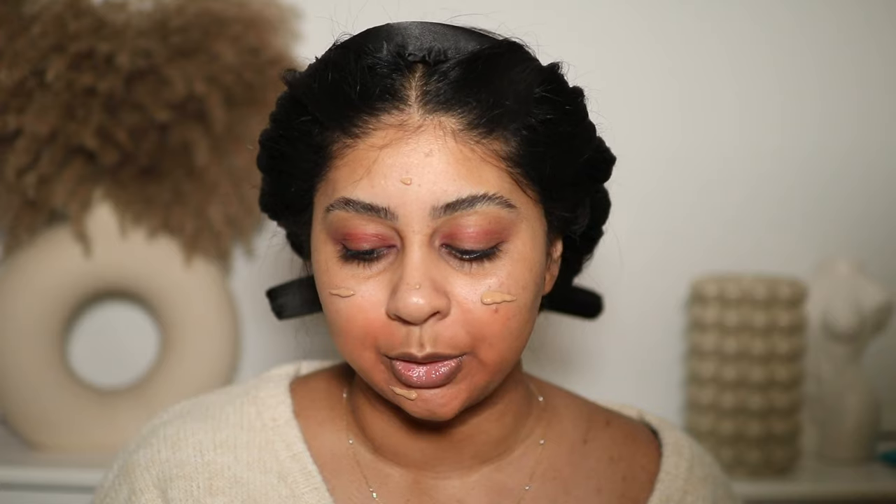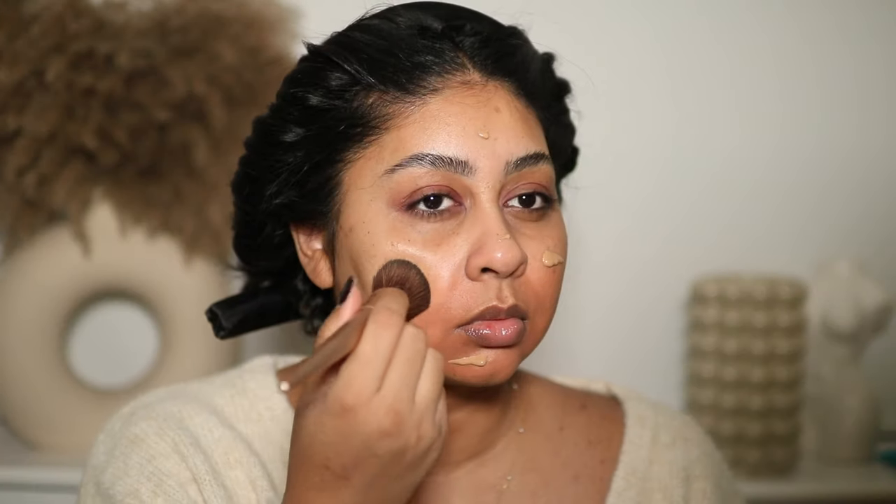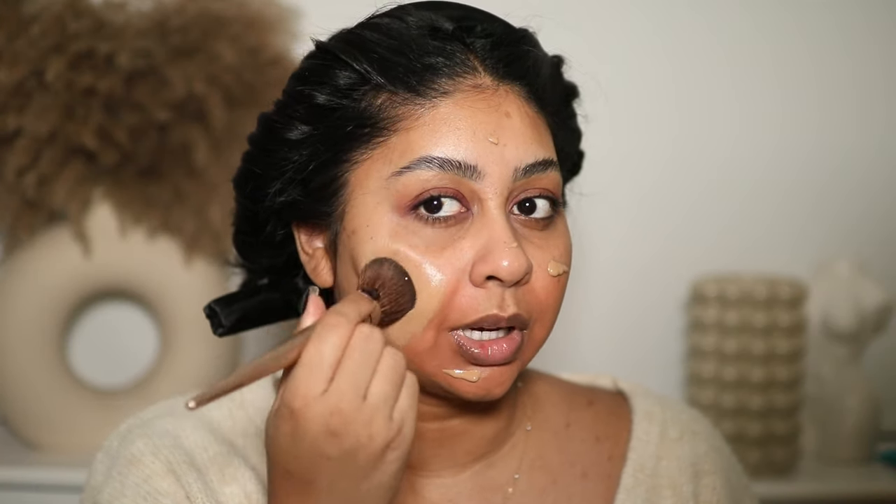Any foundation or skin tint I use sits really well on top of this color corrector. I'm also going to use some on my spots. There were some amazing releases this year. The brush I've been completely obsessed with for foundation is the Sephora Multi-Textures brush — I think it's the 06. It's amazing. Just look at that shade match!